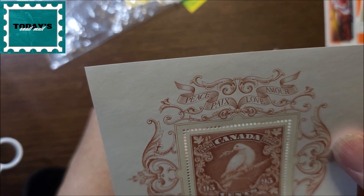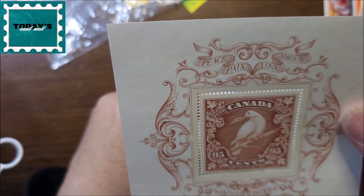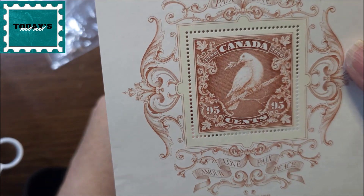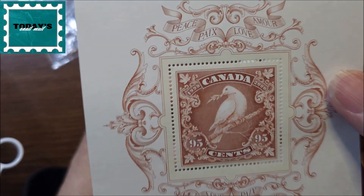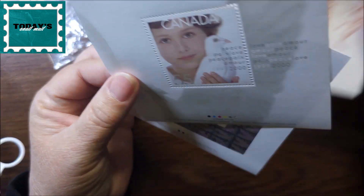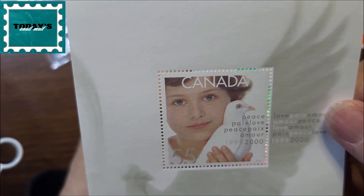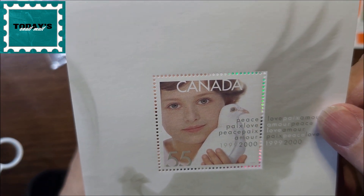And then this is a peace and love stamp, and it is 95 cents. Then there's another one — a peace and love with a little girl and a dove — 55 cents.